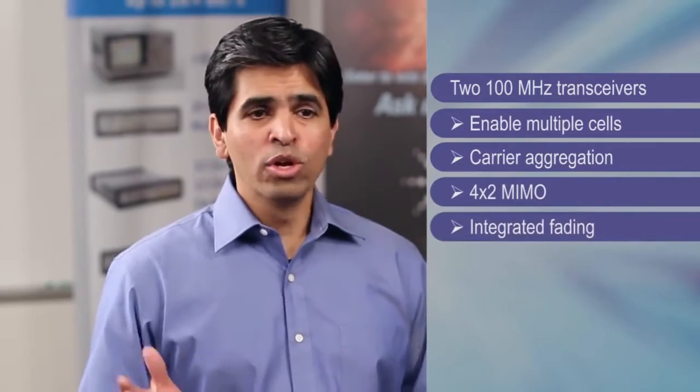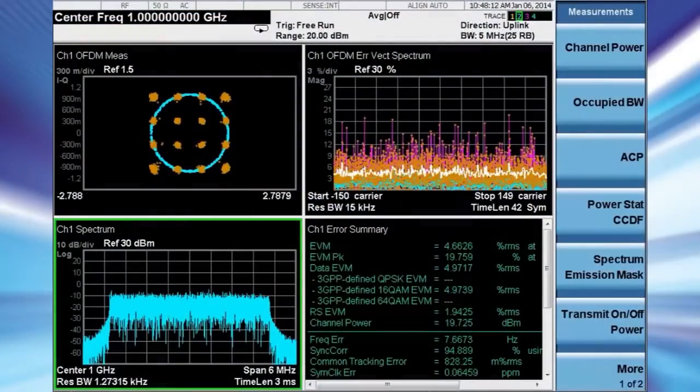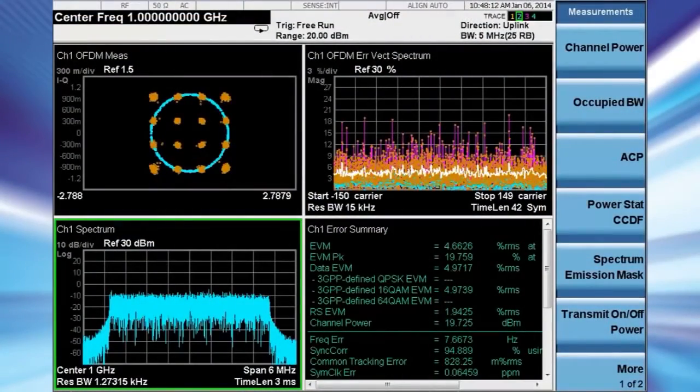The UXM has two independent 100 megahertz bandwidth RF transceivers that enable multiple cells, carrier aggregation, 4x2 MIMO, and integrated fading, which can be independently controlled for each component carrier. The UXM also supports a highly flexible downlink allocation scheme and closed-loop testing for very thorough receiver analysis, and the ever-popular Agilent X-Series measurements for transmitter tests. Plus, there's tons of headroom for future possibilities.